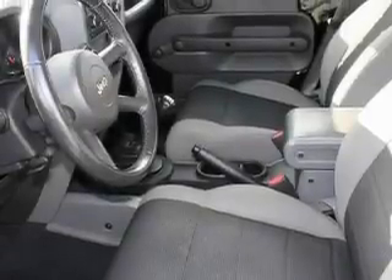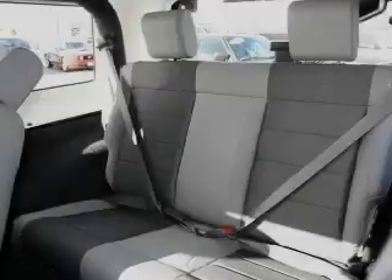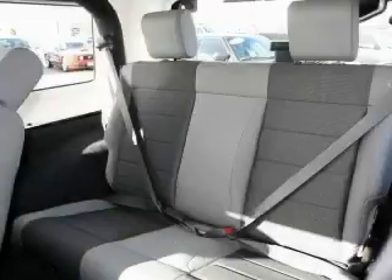The steady six-cylinder engine mated to an engaging manual transmission provide smooth and progressive acceleration. Stop by today and test drive this SUV for yourself.